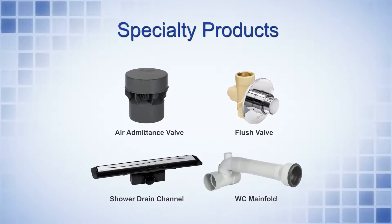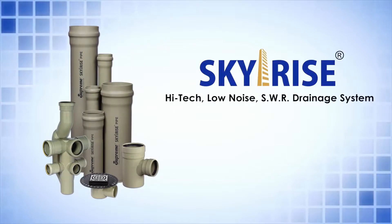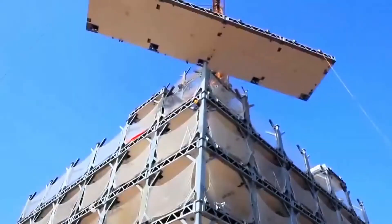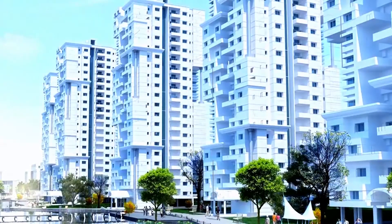The range is further enhanced with many specialty products. SkyRise High-Tech Low Noise SWR Drainage System — a premium drainage system for premium projects. Looking at the trends of vertical growth and the pace of the changing skylines of the cities and premium architecture design,